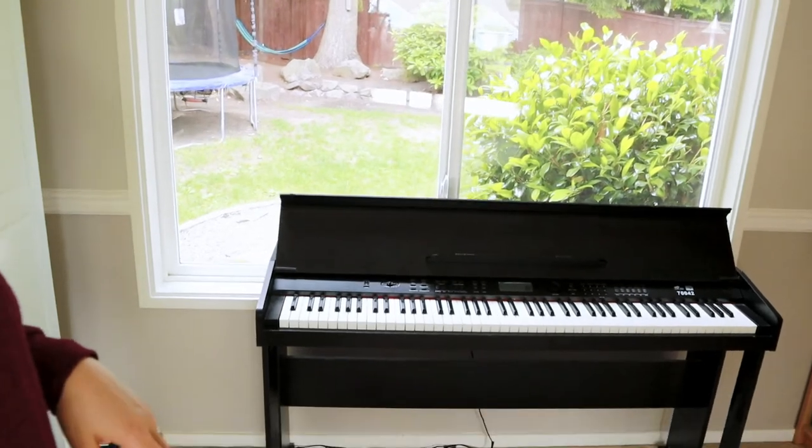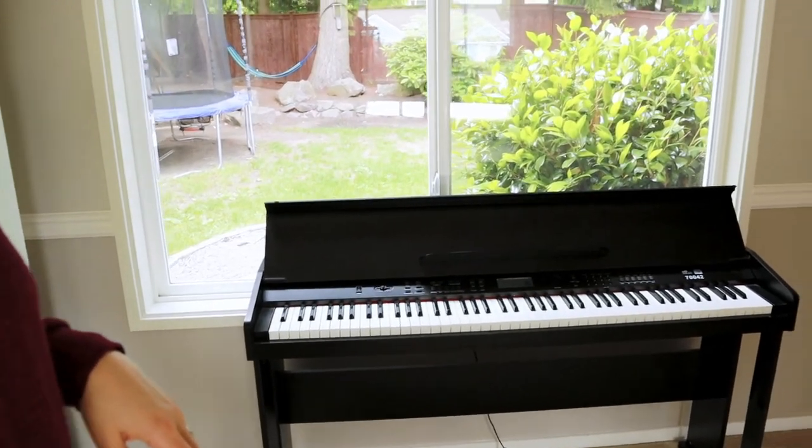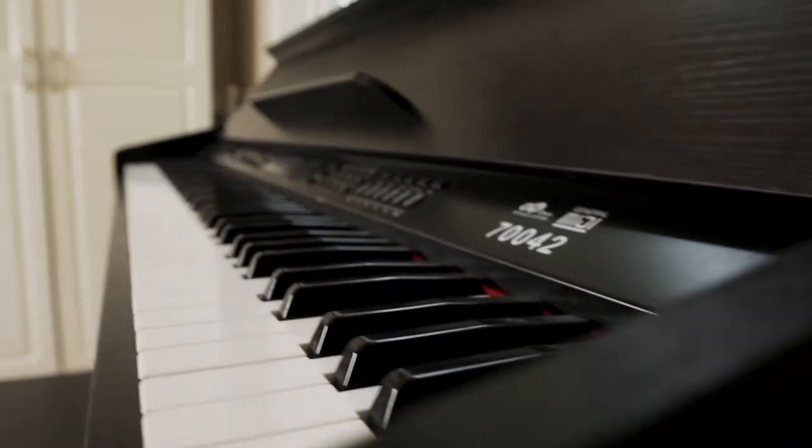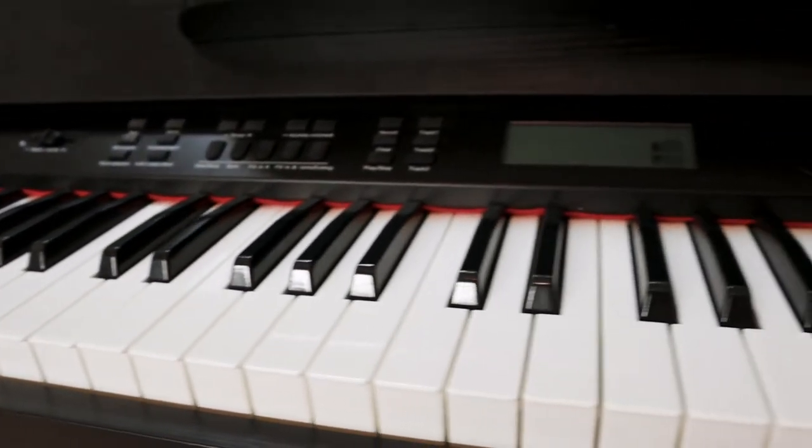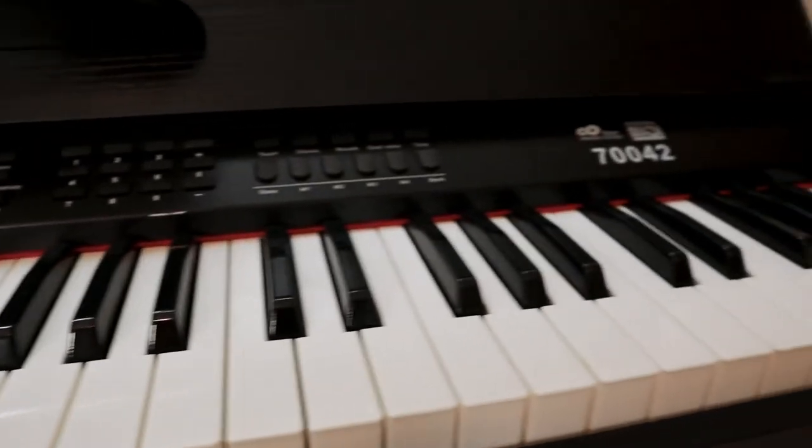One other very important feature in our homeschool room is our keyboard. This is something we just got this past Christmas. The piano is about the only subject that we actually do in the school room, and let me tell you it is in use pretty much all day long. We've been using the Simply Piano app for piano lessons for all three of the boys as well as my husband and myself. I have a video review of that app if that's something you want to check out for your family.